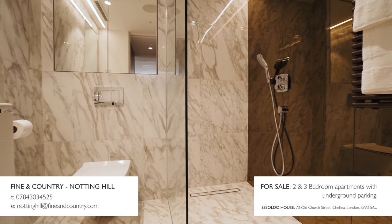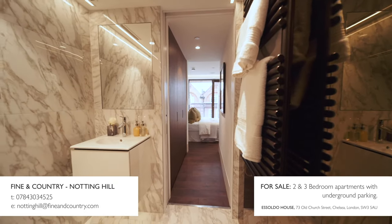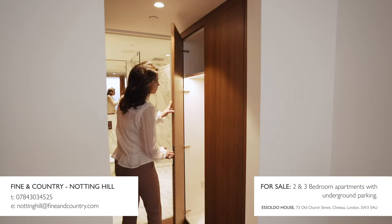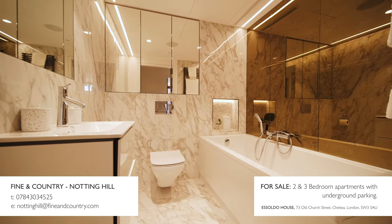The bathrooms are really quite impressive. The spaces are tiled and marbled, adorned with gorgeous antique mirrors — perfect for pampering in. There's Diorovitz sanitary ware and integrated vanity units with mirrors and storage. It's just a perfect place to get picture-perfect ready in.